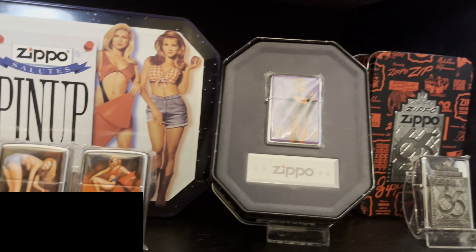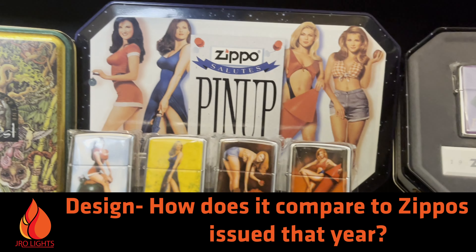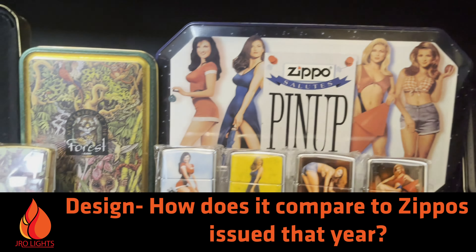Hey everyone, J-Ray Lights here and we are back with our final part of ranking the collectibles of the year. If you haven't seen the first three parts, go ahead and check the link in the description below and get caught up.